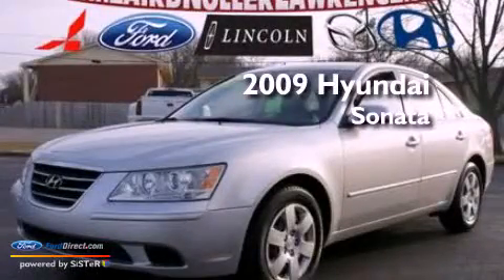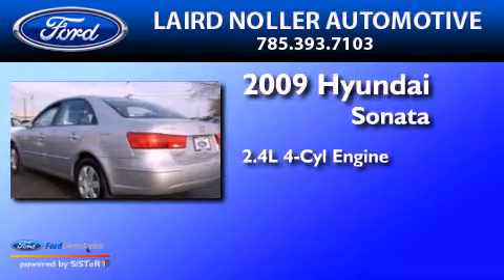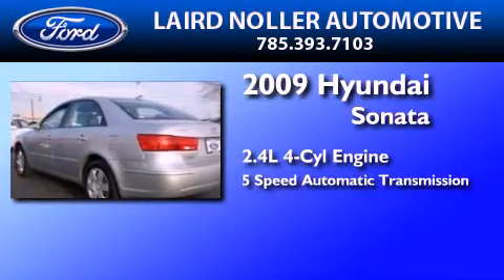This is a 2009 Hyundai Sonata. It has a 2.4-liter 4-cylinder engine and a 5-speed automatic transmission.